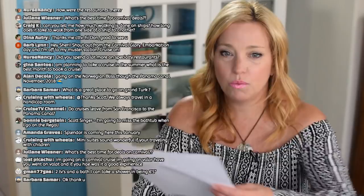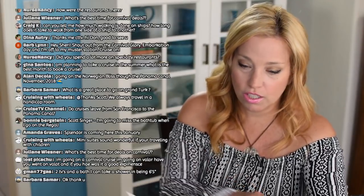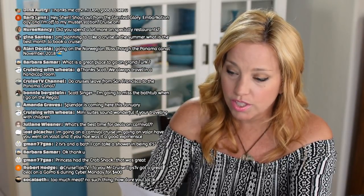Mr. Cruise Tips TV is printing off questions as they come in. Alice wants to know suggestions for finding a good travel agent. Don from Dawn's Family Vacations is on the live chat today — he's probably what you'd call an Alaska expert and would be happy to help. You can also message him on his channel or email me at sherry@cruisetipstv.com.